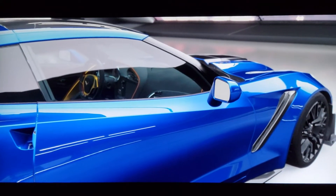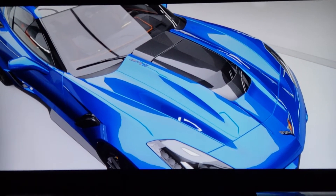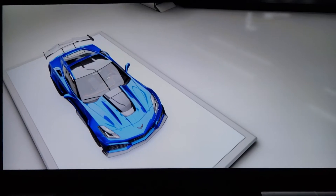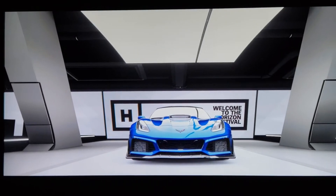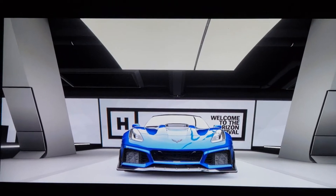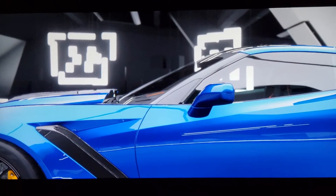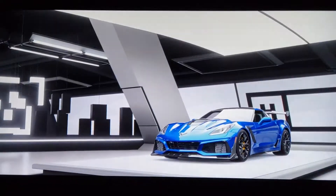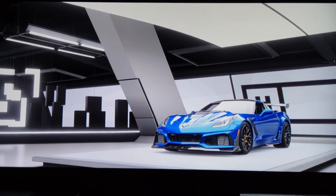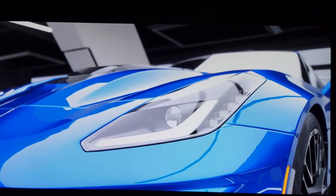Hello everybody, welcome to Forza Horizon 4 for the brand new single car series. I hope you guys enjoy this. Big Bill is back for the second video of today on this beautiful Sunday. This is Saturday night and I just got done recording an ATS for you guys, and in that video I told you I will be uploading another video — this Forza Horizon 4 single car series, the first video.